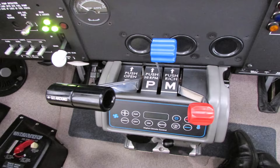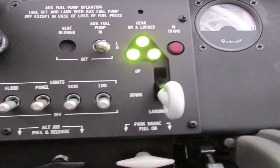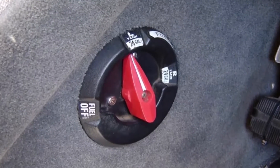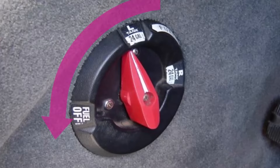You reach over and grab that throttle, pull it back, and leave it back. Then you pull the mixture control back and shut the engine down. Turn the boost pump off if it's on too. Make sure your fuel selector is turned to the off position. Your objective is to keep the fuel from being directed to where the fire is.